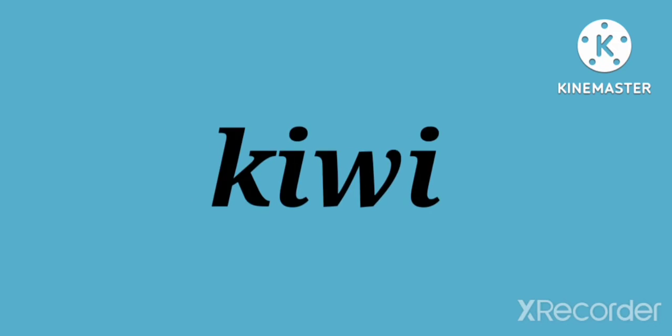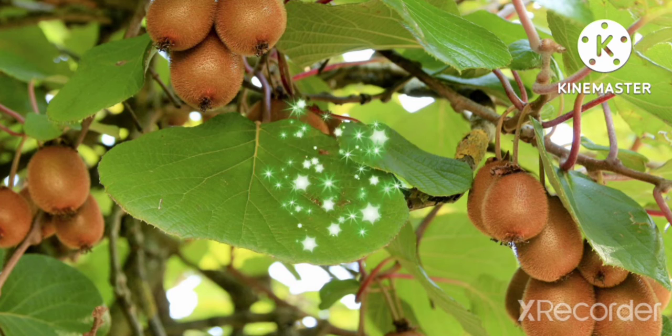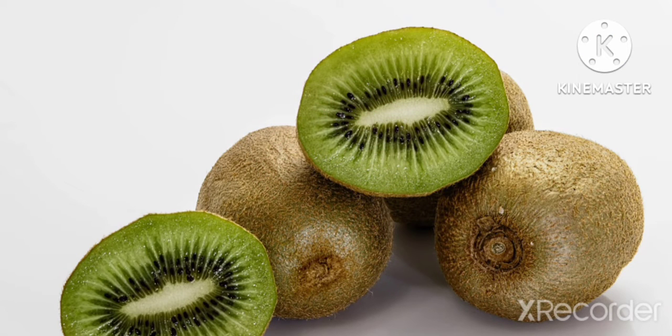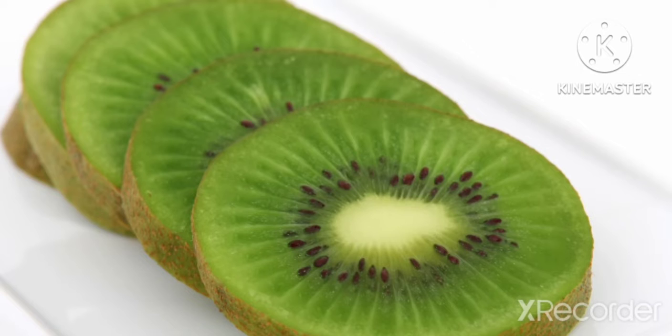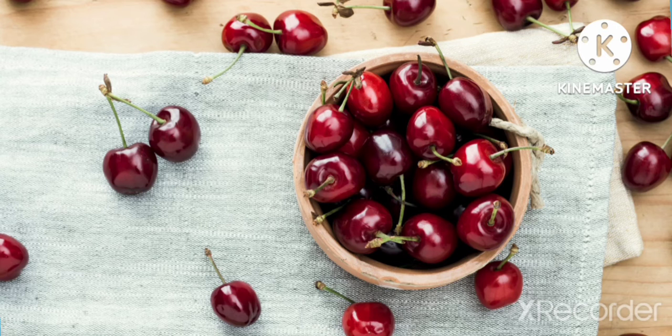Kiwi is a fruit with furry brown skin. It is the national fruit of China. Kiwi fruit is also known as Chinese gooseberry. It is oval in shape and green from inside, with rows of tiny black edible seeds.